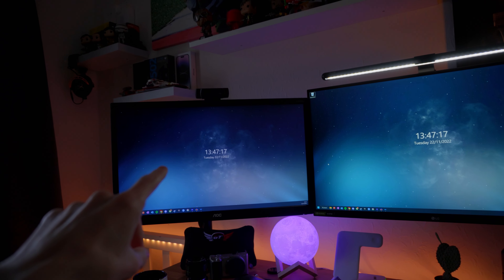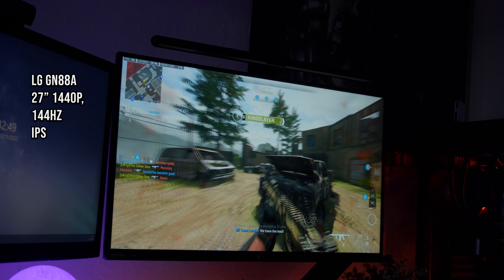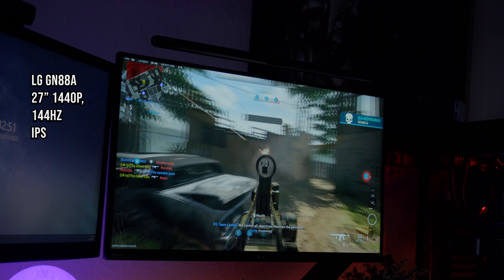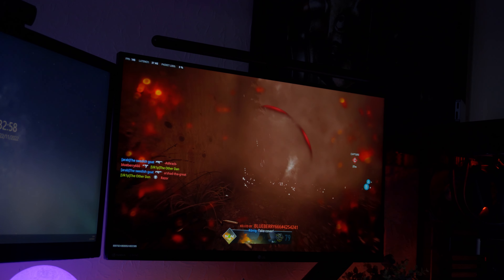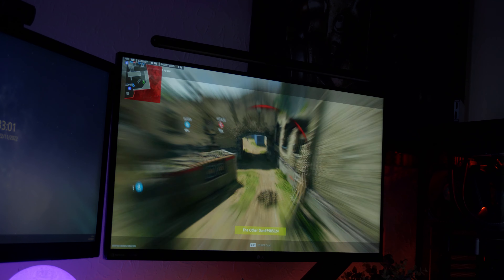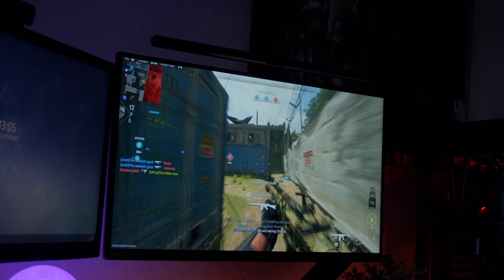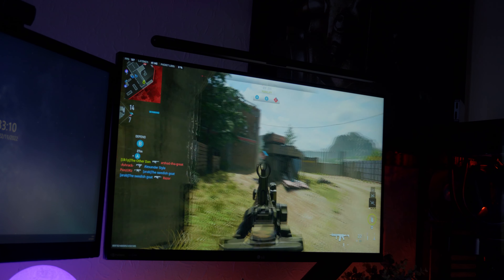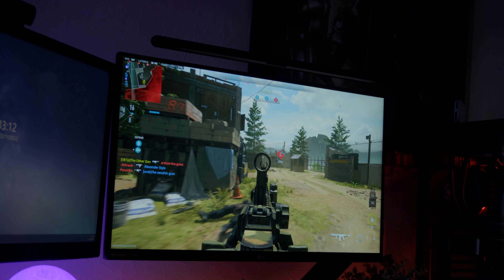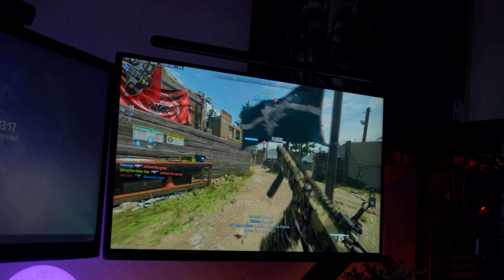Above all this are my dual monitors. My main one is the LG GN88A — 144Hz, 1440p, and an LG Nano IPS panel, so it's a pretty good display. 1440p over 1080p looks a lot more crisp and doesn't tax your PC's hardware that much more. It's pretty much perfect for any type of game, especially competitive games — I've been playing a lot of Call of Duty Modern Warfare 2 recently.